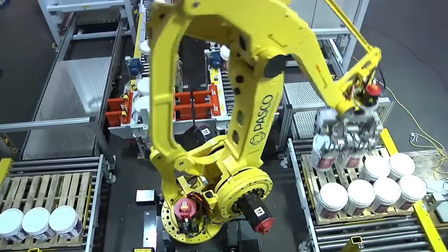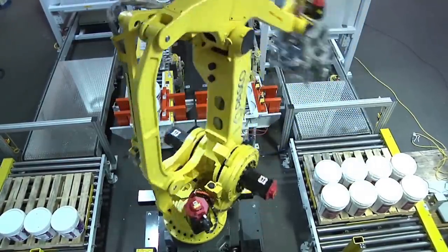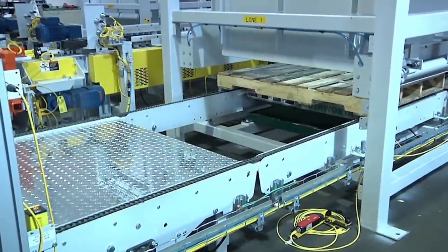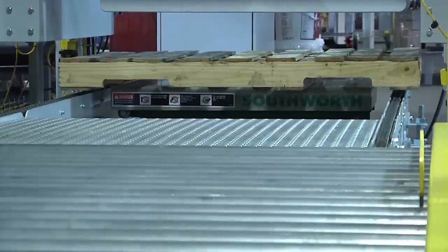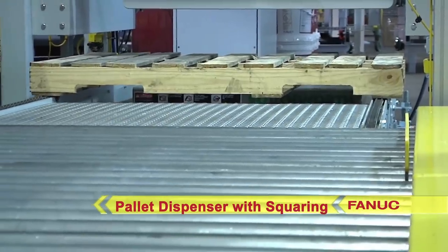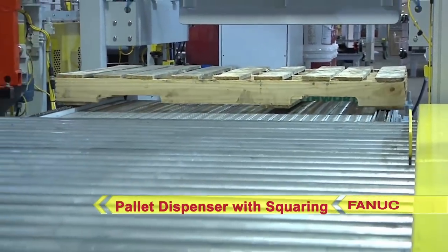PASCO offers unique robotic solutions for palletizing designed to operate 24-7 with minimal supervision and operation. This system includes a fully automatic pallet dispenser that can handle multiple pallet sizes.